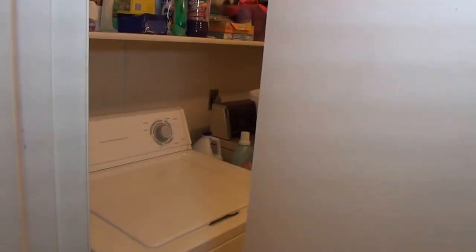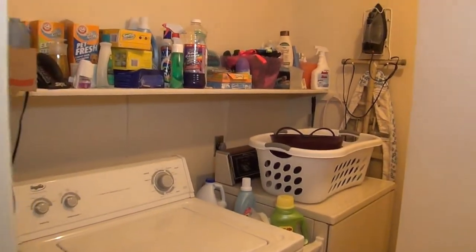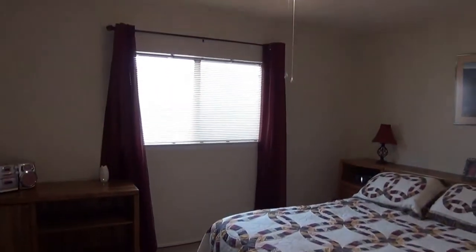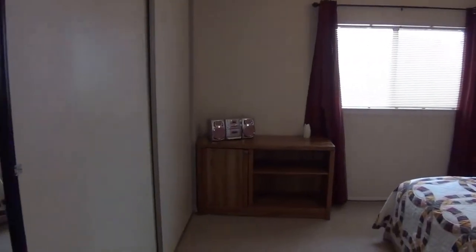Here's the pantry area with washer-dryer hookups. Through there is also a two-car garage with a garage door opener — pretty standard. This is the third bedroom. Again, nice neutral colors throughout, ceiling fans, and you've got your closet space.